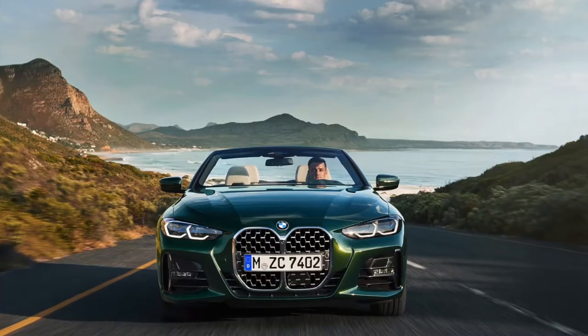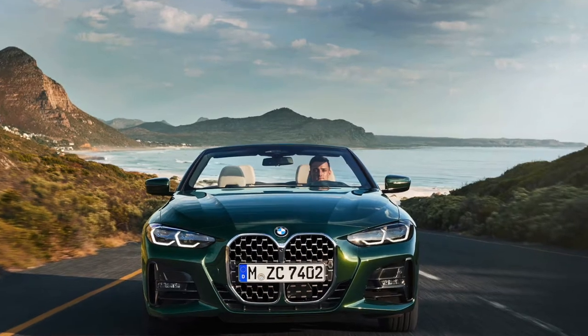Hey everybody, it is Kyle here from Unboxed Autos, and today we have my good buddy Eric Stafford from Car & Driver. He's been there for quite a while. We are here in the 2021 BMW 4 Series convertible, more specifically the 430i convertible, which has been fully redesigned for 2021.